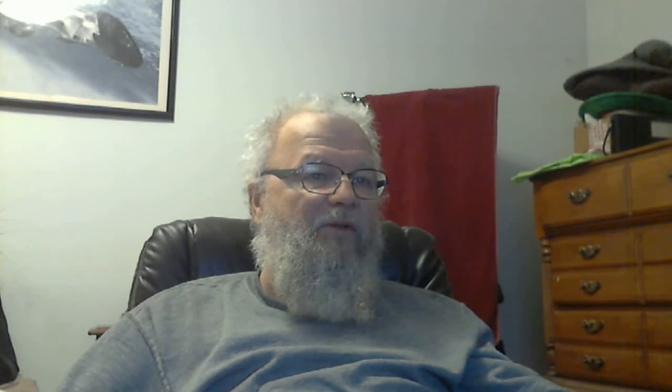This one is from Joseph L. — it's a YouTube video from the channel Kurzgesagt, 'In a Nutshell,' that blends into an article from Science Friday: 'Do robots deserve rights? What if machines become conscious?' It talks about robots becoming so advanced and sentient that they would deserve their own rights. You can discuss it in the comments if you want.